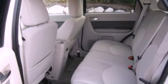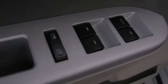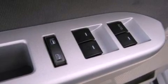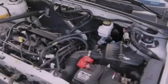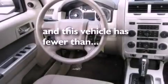The following features are also included: air conditioning, cruise control, full power accessories, a CD player, a leather-wrapped steering wheel, a four-wheel independent suspension, front fog lights, an anti-lock braking system, a rear window defroster, and this vehicle has less than 28,000 miles.